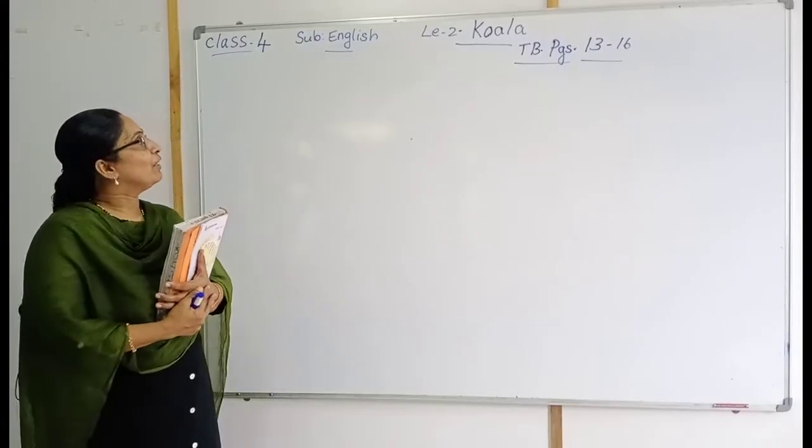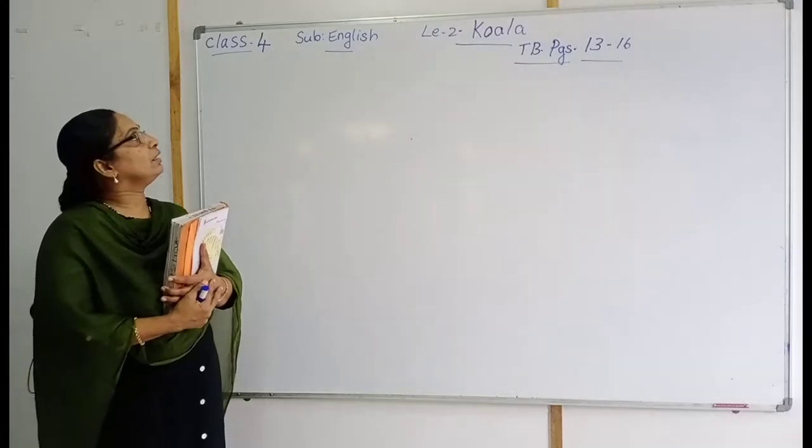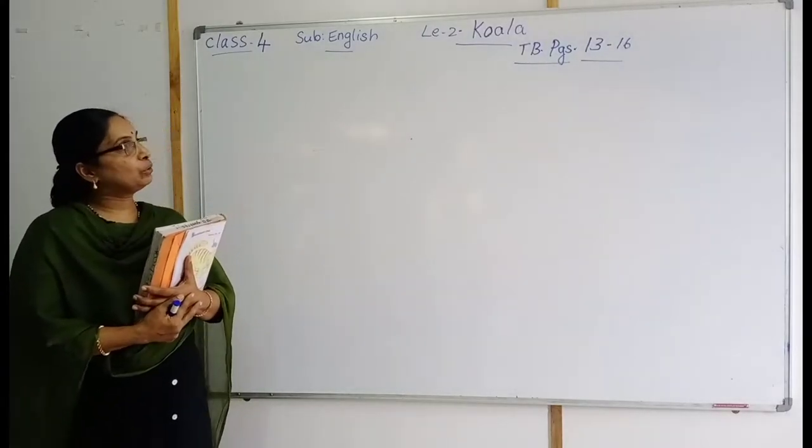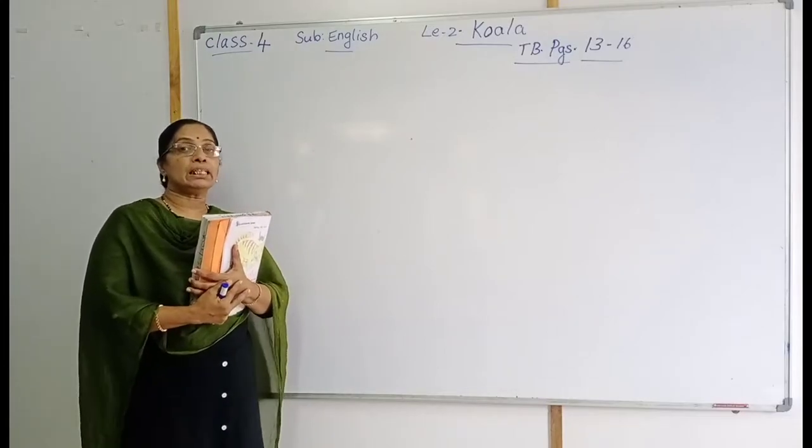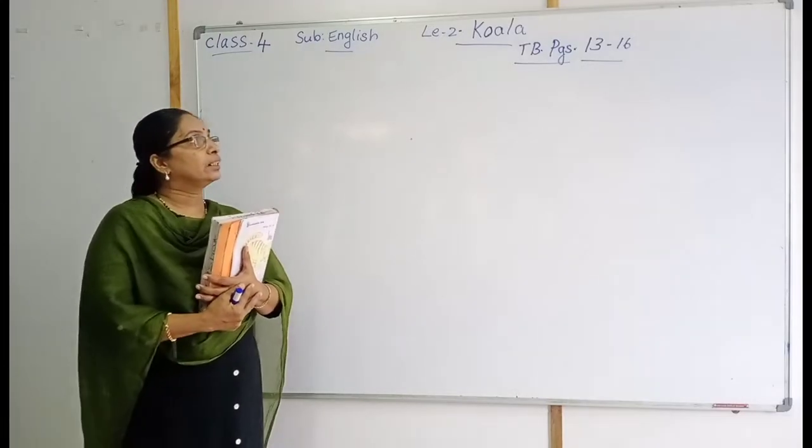Hello students, welcome back to our next session. English lesson — the lesson's name is Koala. Textbook pages 13 to 16.